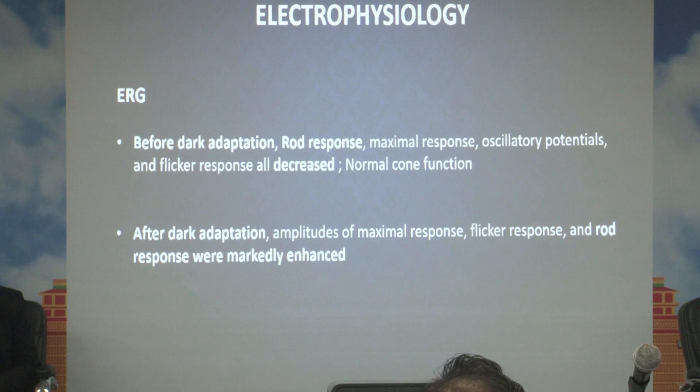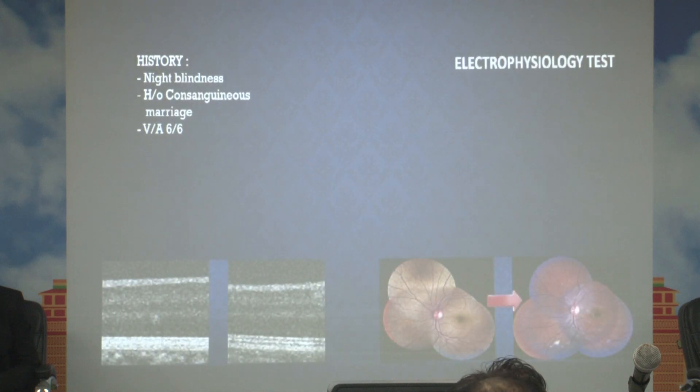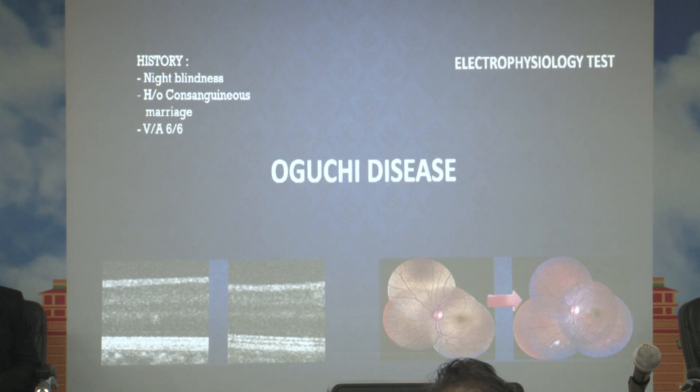We also performed ERG. Before dark adaptation, rod responses were decreased but cone functions were normal. After dark adaptation, there was a marked increase in rod responses. So with all these findings — ERG, Mizuo-Nakamura phenomenon, OCT findings, and clinical history — the final diagnosis is Oguchi disease.